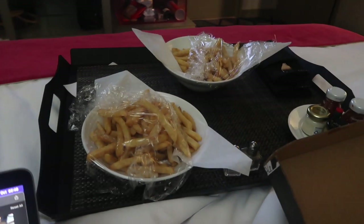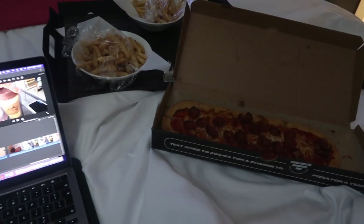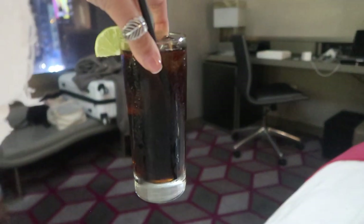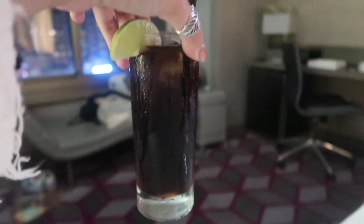In true Jess-and-Loz style, we've got two bowls of french fries. We've got Loz's pizza, and then we both ordered two Cokes as well because I think we get like $25 a day to spend. But I think it's the tax — we don't really know how it works, but we just charged these to the room.